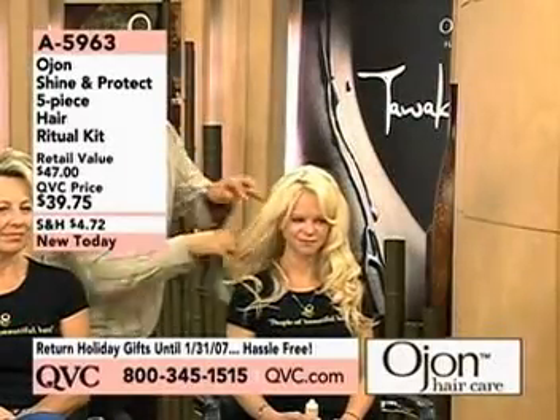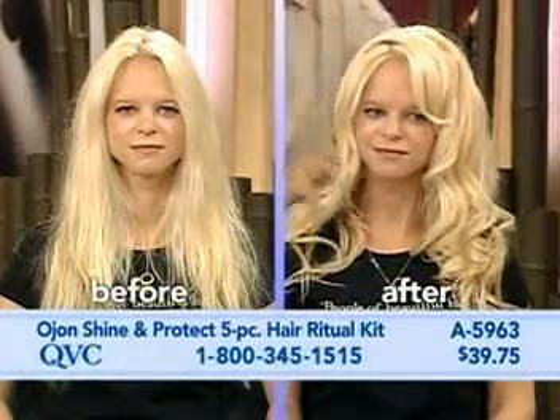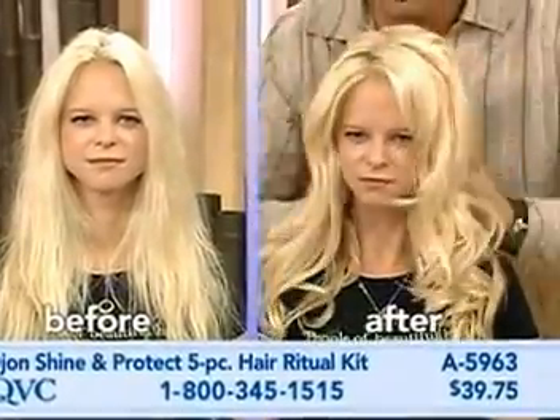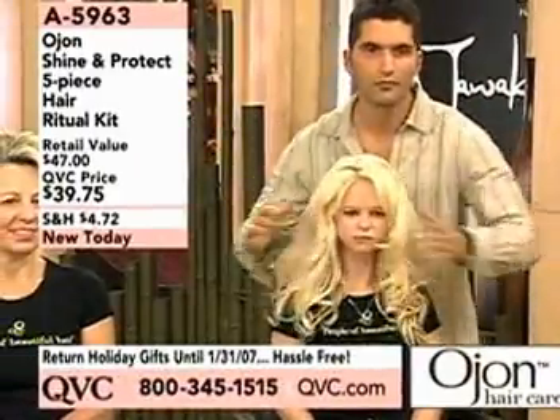That's the category for people with dull hair or chemically treated hair. So if you've wanted to try this line, this is the most complete kit and the most affordable one ever.